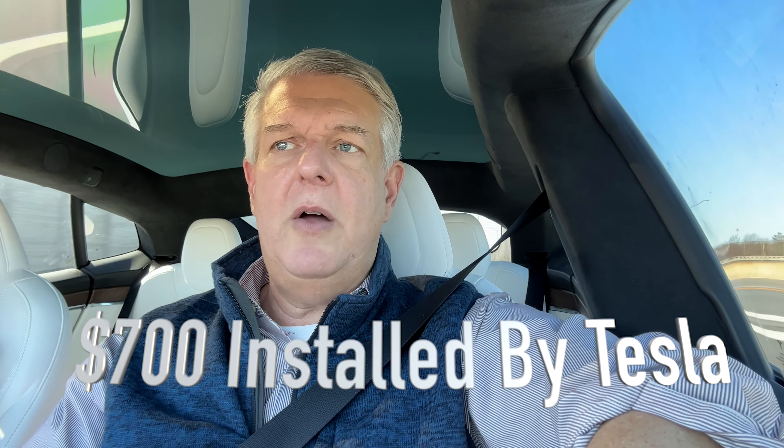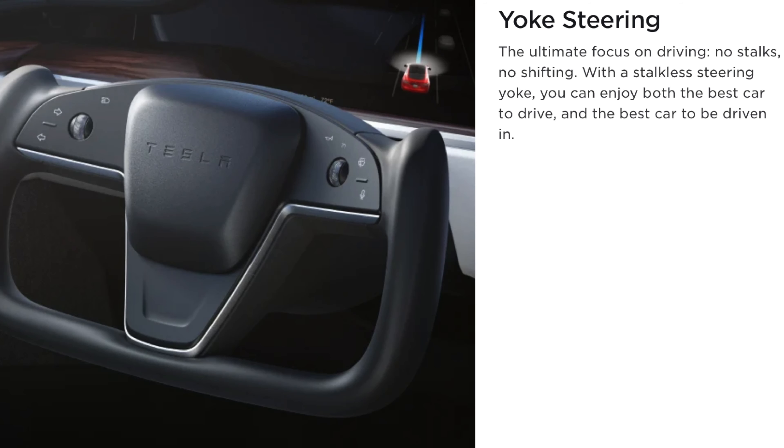One thing I want to find out — if any of you know, please comment below — is whether for the $700, Tesla keeps the yoke or I get to keep it. A lot of you know I flip cars quite a bit, so when I go to sell this car, I'd like to have both steering wheels available. Whoever buys it might want the yoke, and I don't want to be at a disadvantage. I think I may pull the trigger on this upgrade to the round steering wheel if Tesla does let me keep the yoke.